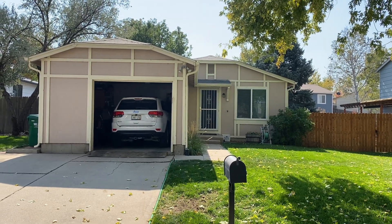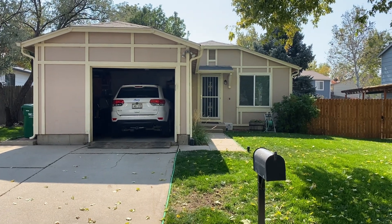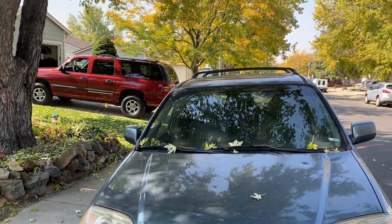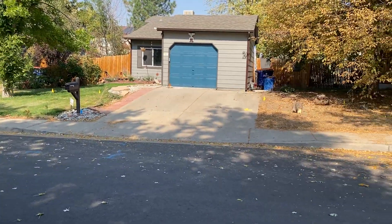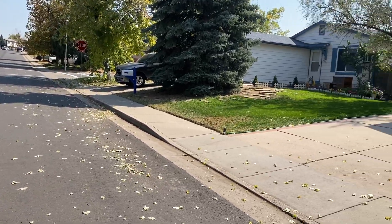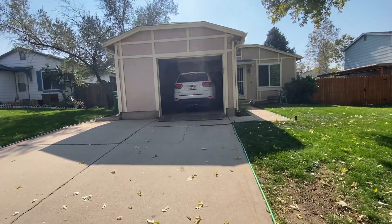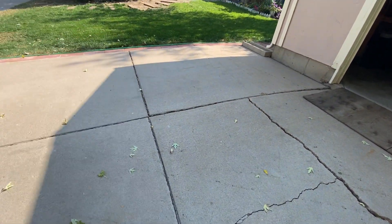Hello, today we have a video walkthrough tour of 17876 East Loyola Drive. It's a two-bed, one-bath home here in Aurora — a fantastic little neighborhood with a nice wide street, beautiful leafy trees, and a really great little community. It's a really nice little house, so let's go inside and take a look. It's a single car garage with a dual driveway.